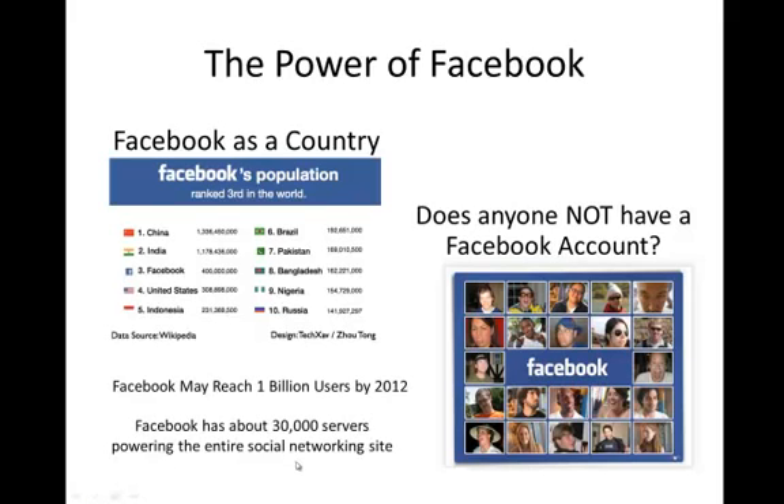Facebook has about 30,000 servers powering the social network site — 30,000 servers just to handle what's going on on a daily basis. The real question is, does anybody not have a Facebook account anymore? I've got a 9-year-old niece that has a Facebook account — very limited access, her mom monitors it carefully, but 9 years old, she has a Facebook account.